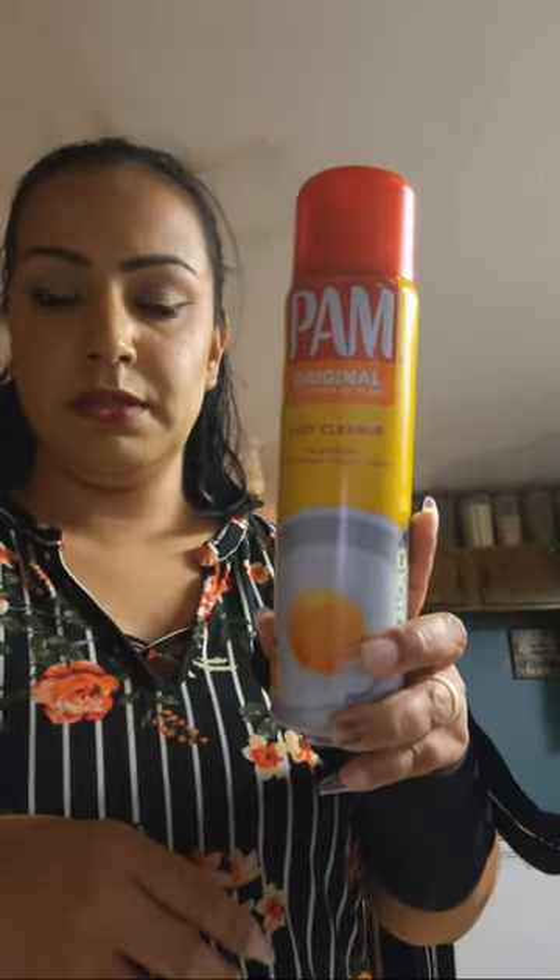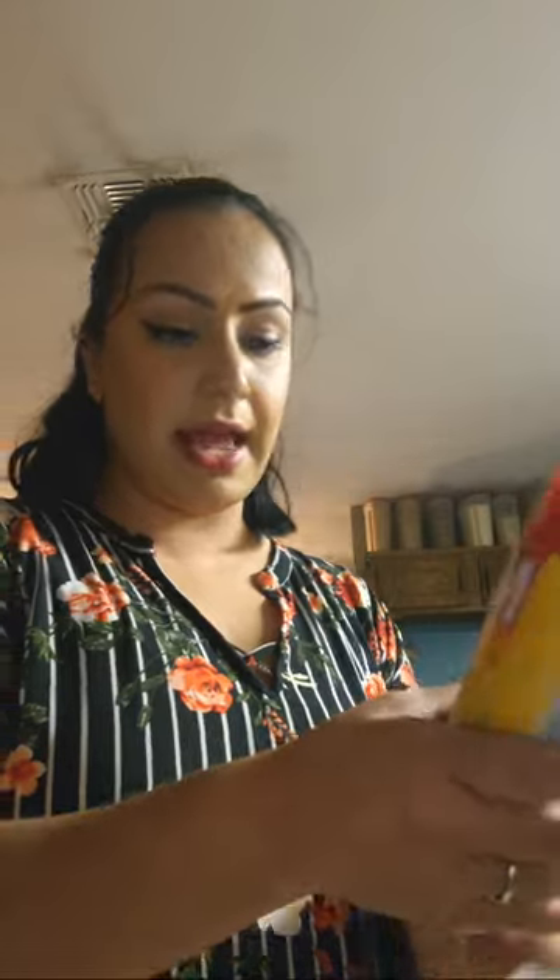I also got PAM cooking spray — the 8-ounce size.